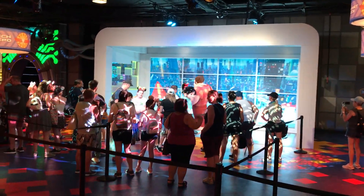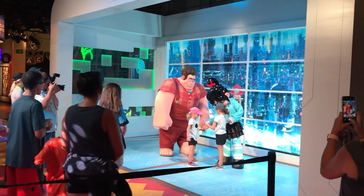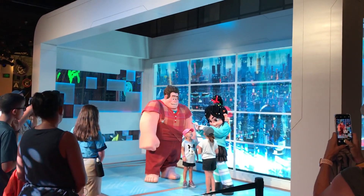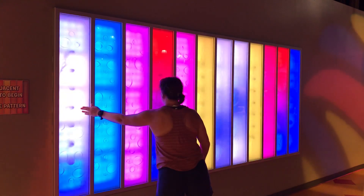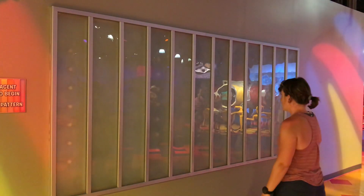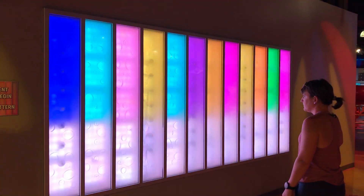You can also now meet Ralph and Vanellope from Wreck-It Ralph in ImageWorks as well. There's also this really cool-looking wall — it's probably some kind of complex game, but it's hard to figure out exactly what it does.